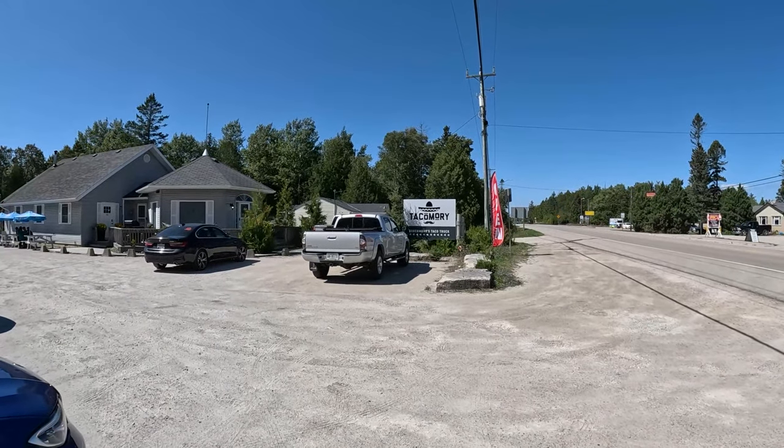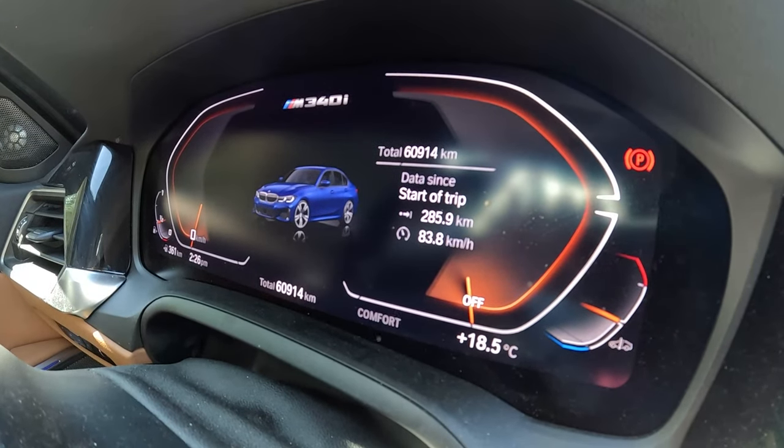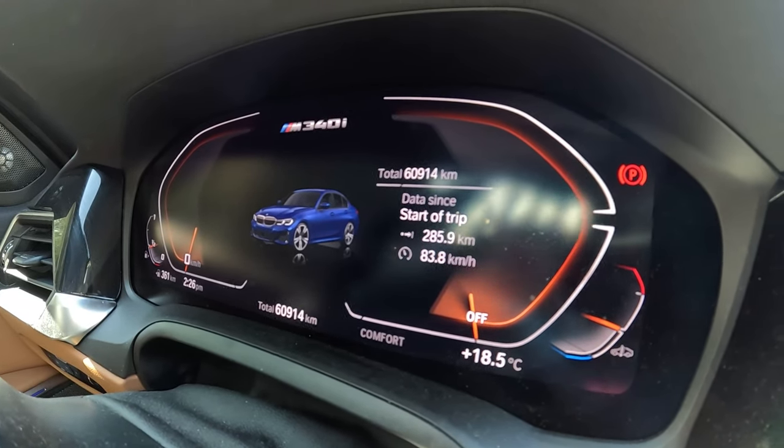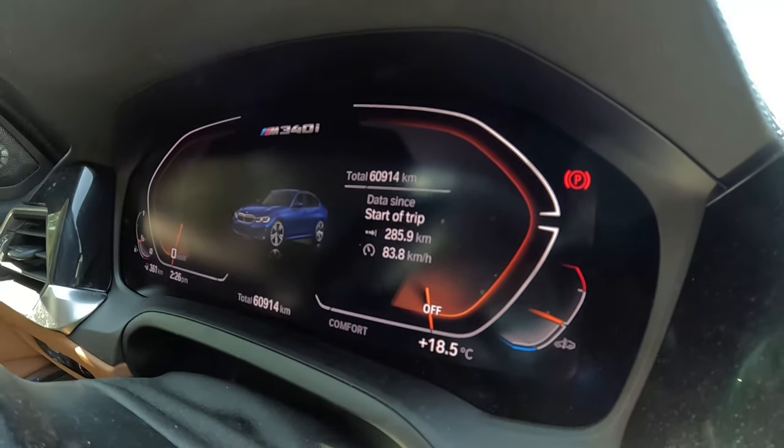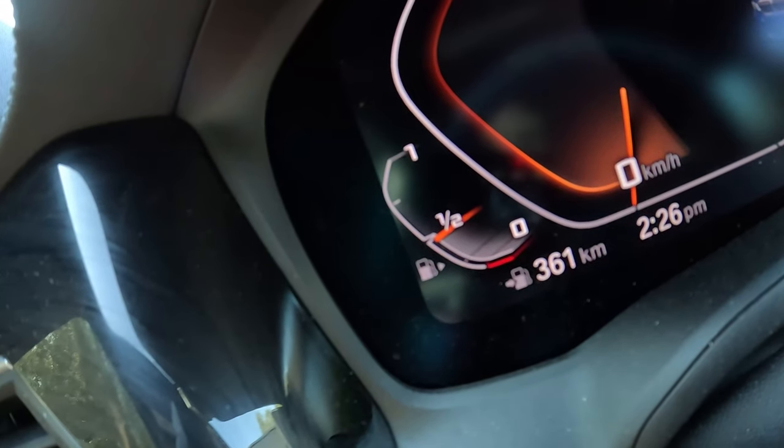We've officially made it to Tobermory. We've stopped off at Takomori, which is a taco truck - looks pretty good. Before we get food, I wanted to show you the fuel economy after our three and a half hour drive. As you can see, I've driven 285 kilometers since the start of the trip. After putting it on Eco Pro mode, the car still has about 361 kilometers of range. That means I've used only 140 kilometers of range - I started at 500, now it's at 361.